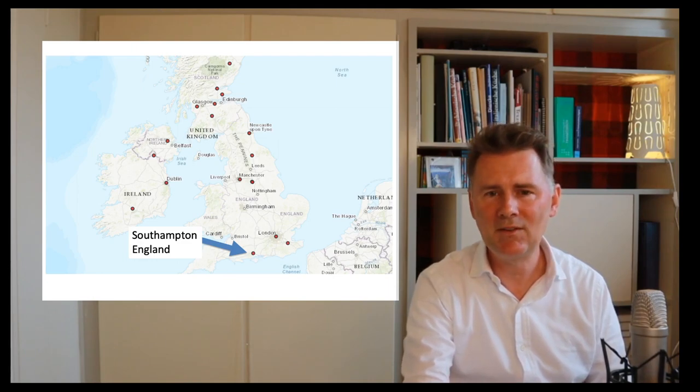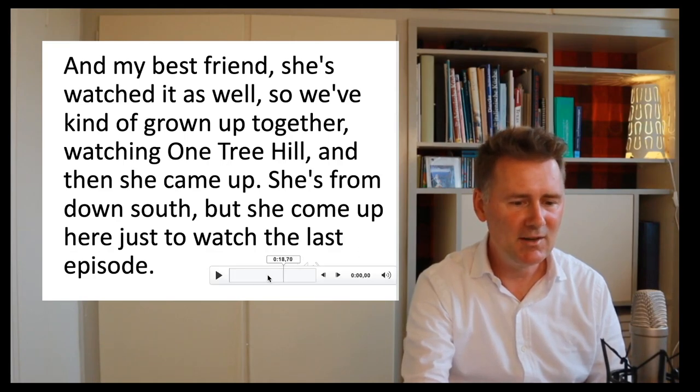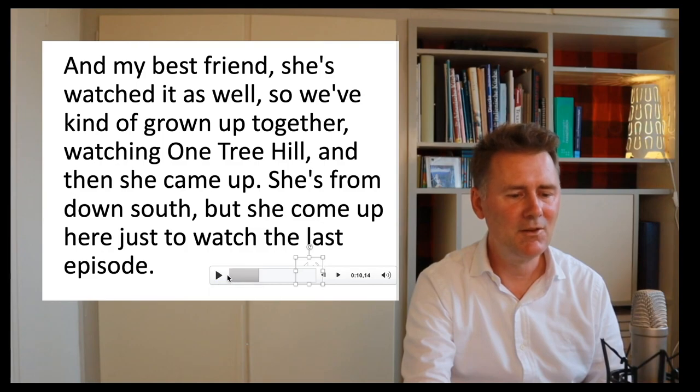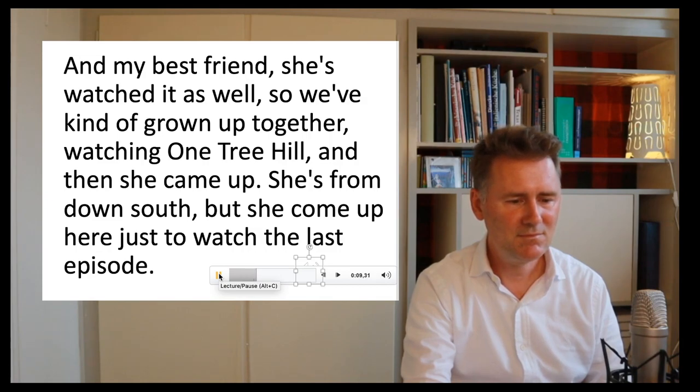Let's listen to our second speaker, from Southampton. The speaker says: 'And my best friend, she's watched as well, so we've kind of grown up together watching One Tree Hill, and then she came up — she's from down south — and she came up here to watch the last episode.'